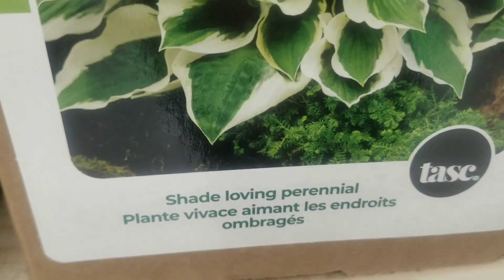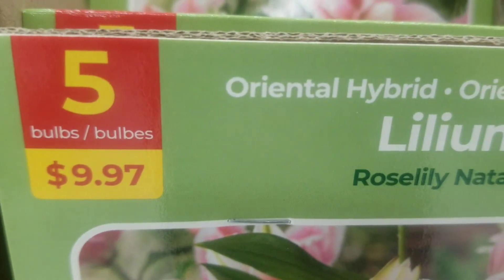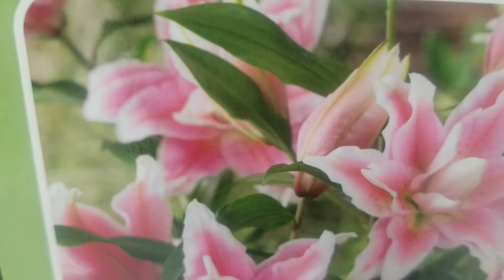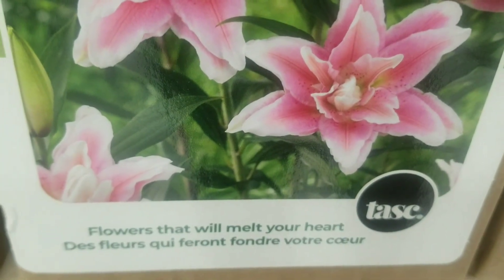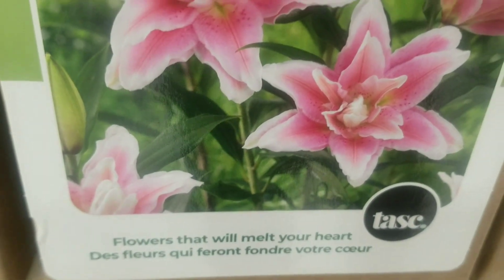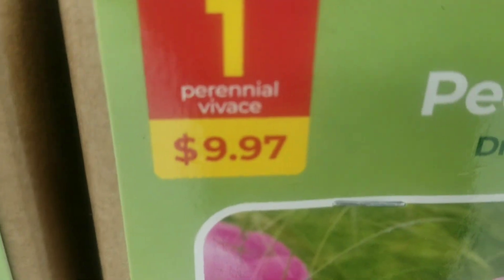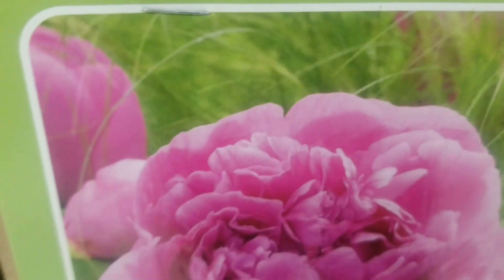Then we go on again to some more oriental hybrid lilium — five bulbs for $9.97. Beautiful striking color — flowers that will melt your heart again.